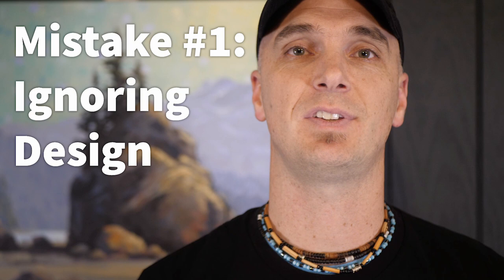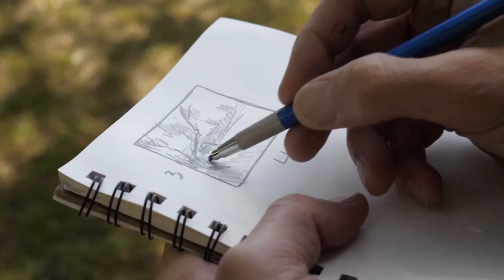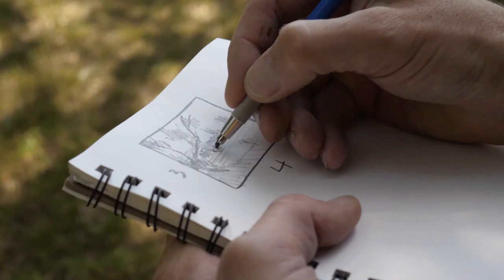The first costly mistake I see a lot of artists make is ignoring design. One of the biggest differences between a mediocre painting and a great painting is often simply just design. If you will take five to ten minutes at the beginning of your painting process to work out a good design for your painting via the simple thumbnail sketch, it will save you hours of frustration later if you don't have a good design.